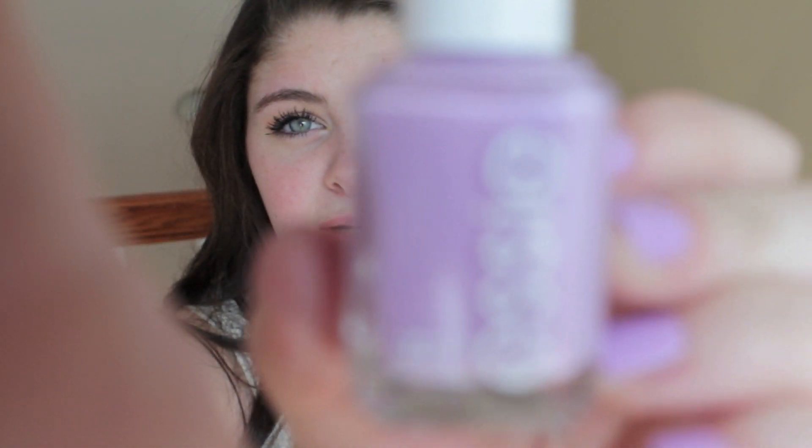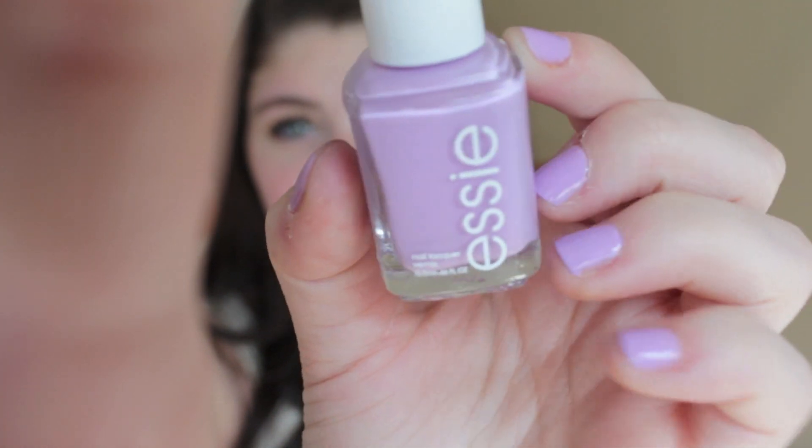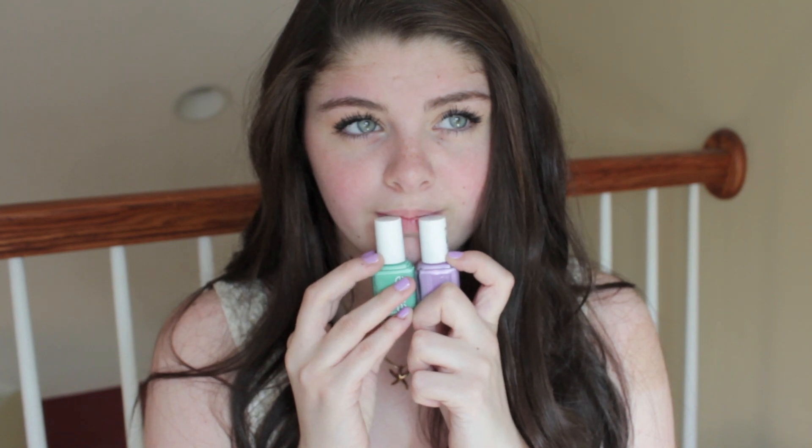The second one is called Bond with Whomever, which I have on my nails right now as you can see. They're kind of rough — my cuticles are dry — but yeah, I really like these two a lot.